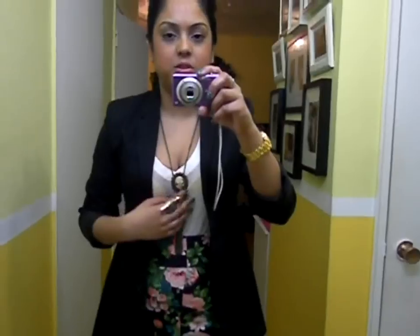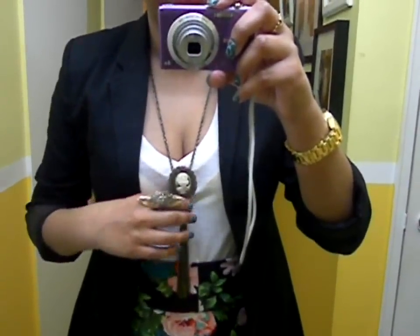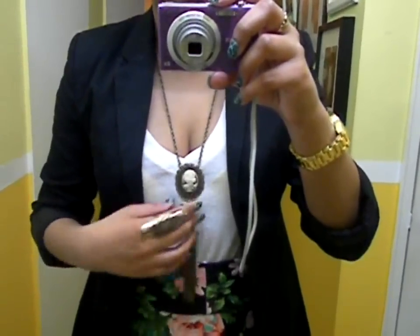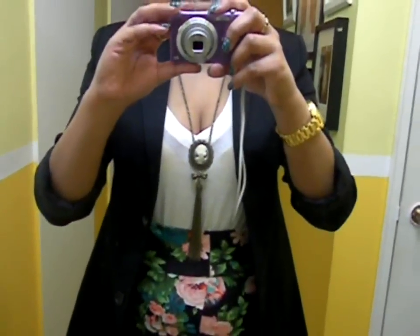For accessories, I'm just wearing this necklace that you guys have seen many times from Forever 21. It's just a cameo necklace in this antique finish — it has a little tassel and a little bow. It's really really cute, I love this necklace.